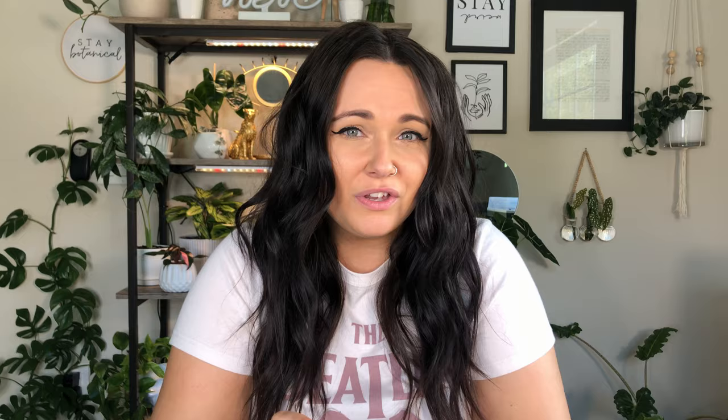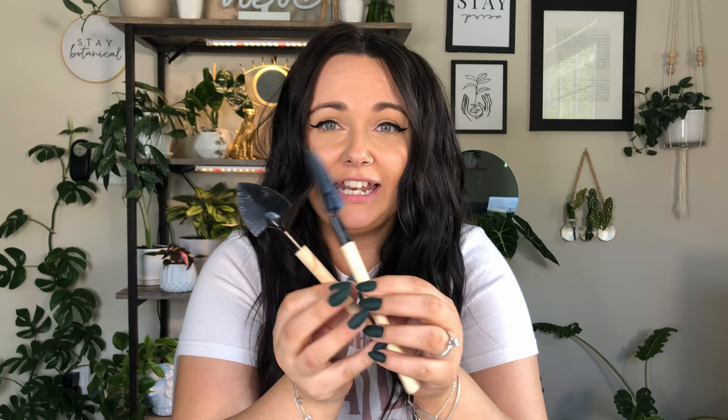The next one of my favorite things is kind of funny — when I first started this channel, I got these by accident. I ordered a moss pole off Amazon and it came with these little tools. My next favorite things are these little tiny potting tools.